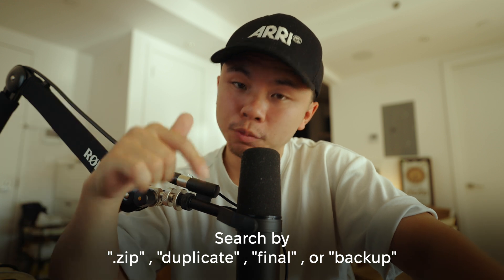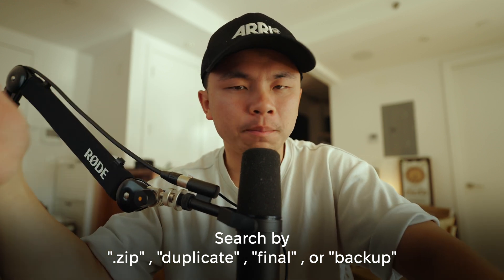And here's a pro tip to help speed up that search. You could type in .zip, the word "final", or the word "backup". You will be surprised by how much stuff has those words in the file names. Why are we holding zip files that are worth over 100 gigs?